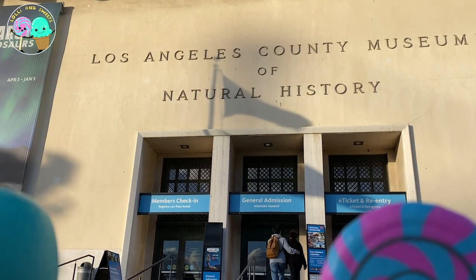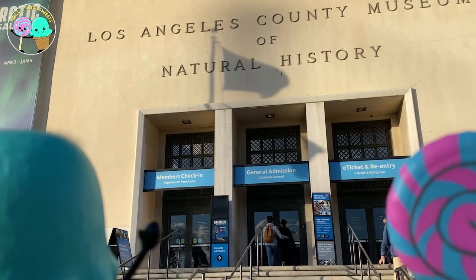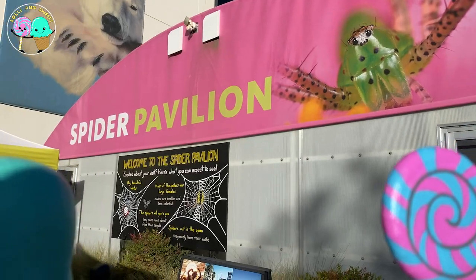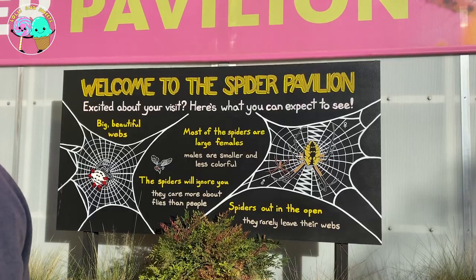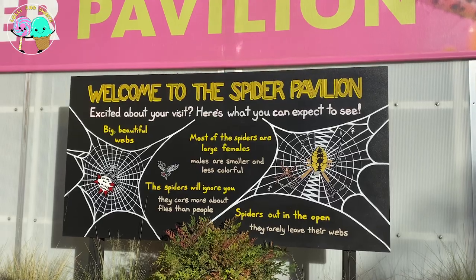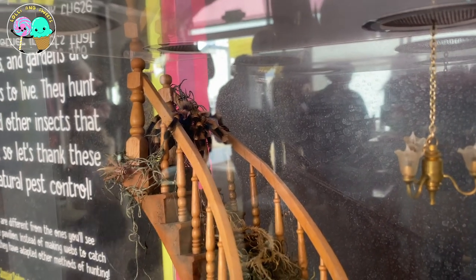I'm so excited because today we are here at the Museum of Natural History, where they have a spider pavilion exhibit, where we're going to get a chance to actually come face-to-face with all kinds of cool spiders and huge spider webs. Just as we walk in, there is a huge Mexican red-kneed tarantula.